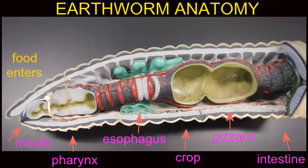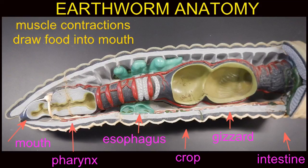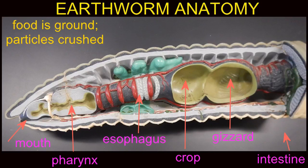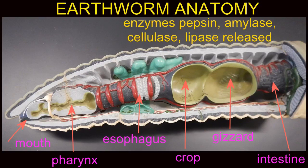Earthworms possess a number of specialized regions of their digestive system. They possess a mouth, a pharynx, a crop, a gizzard — these two areas are where the food is ground — and then an intestine which will run most of the length of the body and end in the very last segment.